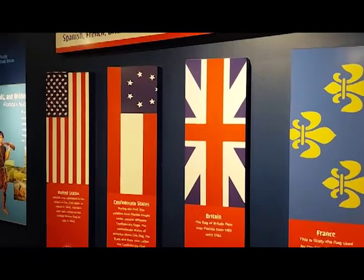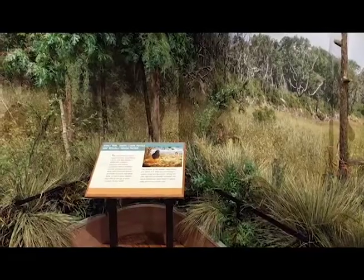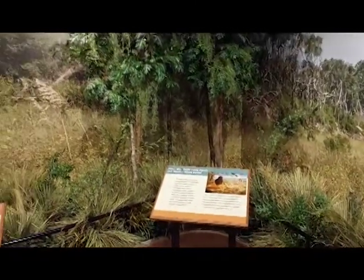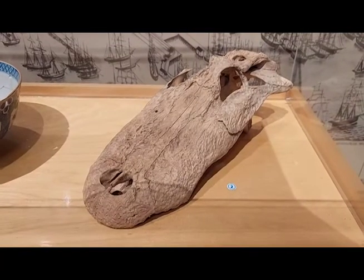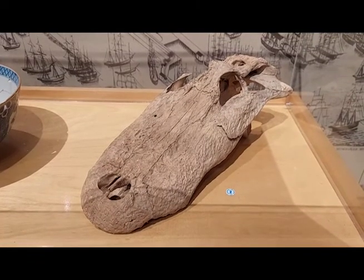Today, the Pensacola Museum traces the first inhabitants of North America prior to the landing of Europeans. Known as the Pensacola culture, this tribe was an offshoot of the larger Mississippian culture that occupied the southeastern part of the present-day United States for centuries.